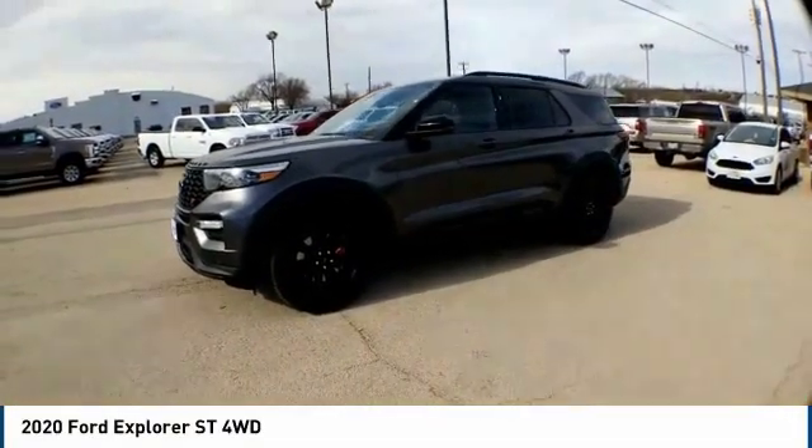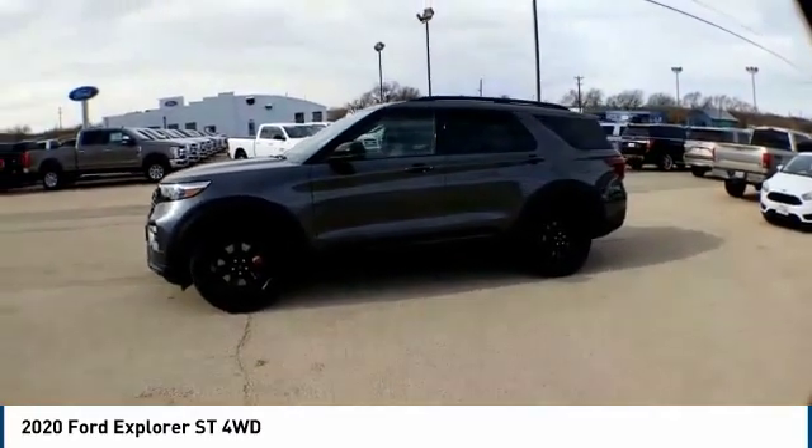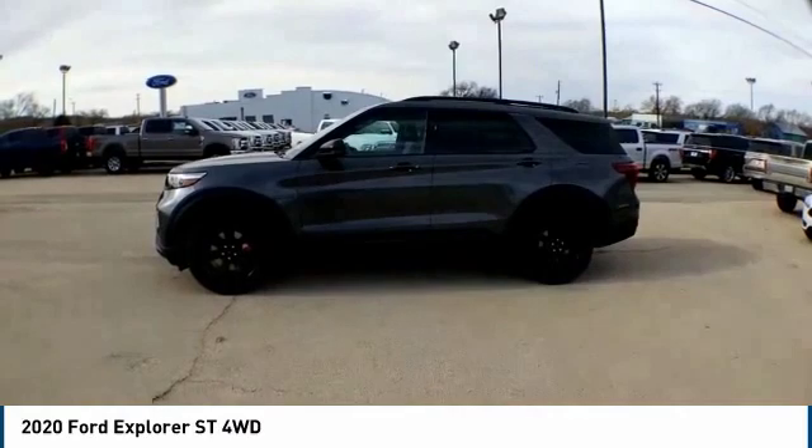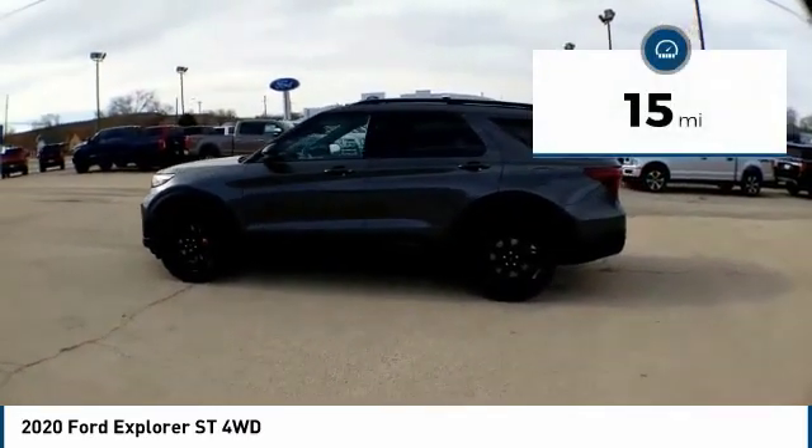We are pleased to show you the 2020 Explorer. You've got a lot of capabilities to call on in a Ford Explorer. Don't underestimate your choices. This vehicle has less than 100 miles.